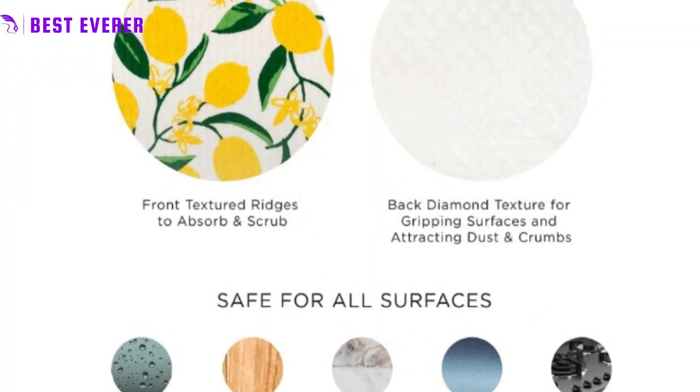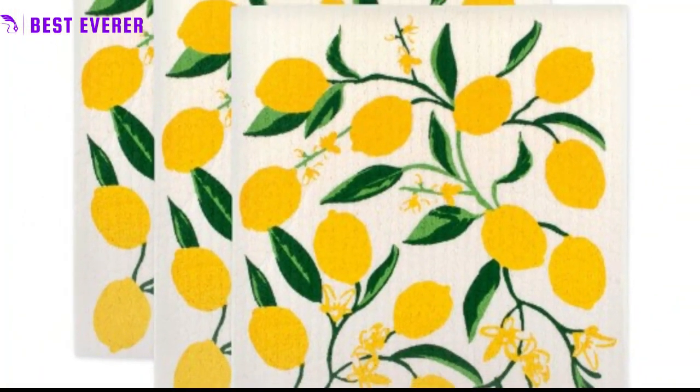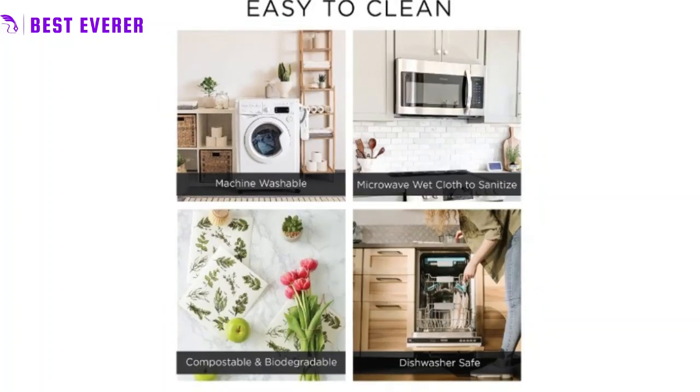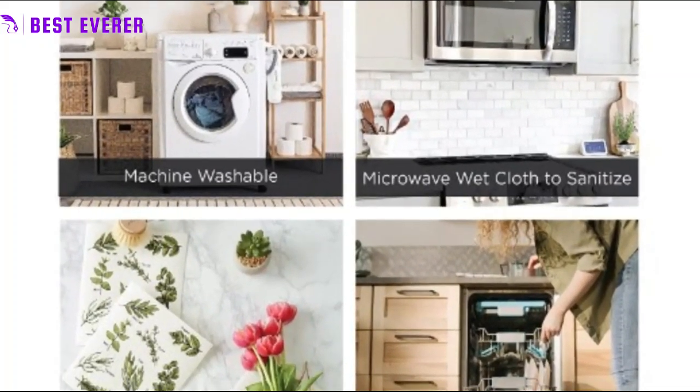Soft and lint-free — unlike other dishcloths that can leave lint or scratch surfaces, these cloths are made from a blend of cellulose and cotton, ensuring that they are soft, non-abrasive, and lint-free. Your kitchen surfaces and delicate dishes will be left streak-free and spotless.